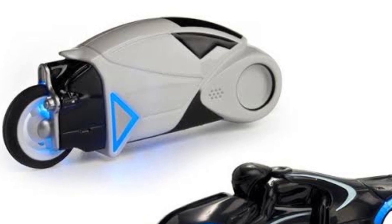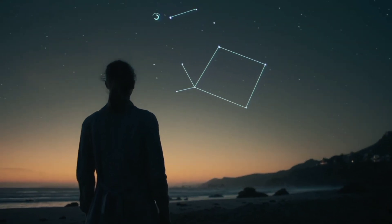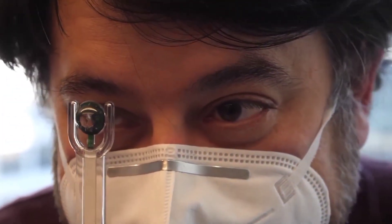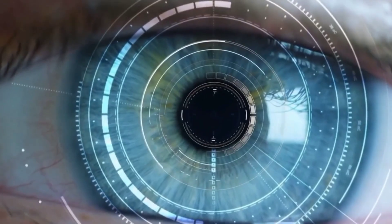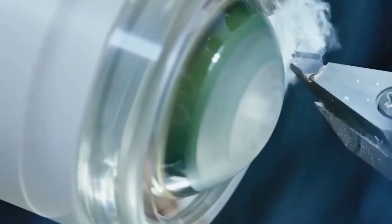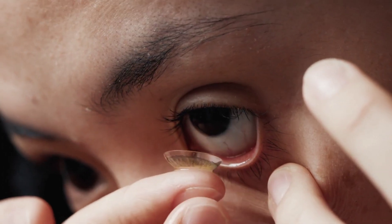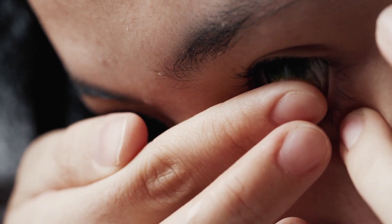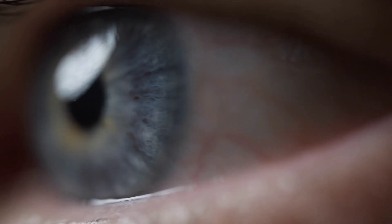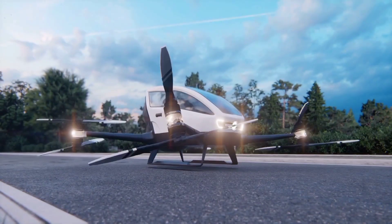Number two: Mojo Lens. Imagine a display the size of a grain of sand projecting images directly onto your retina — that's the futuristic reality of the Mojo Lens, a smart contact lens that could revolutionize the way we see the world. Whether assisting firefighters in the line of duty or helping those with poor vision, this augmented reality tech has massive potential. The Mojo Lens prototype features real-time contrast and lighting enhancements, plus a zoom function similar to a smartphone camera. For individuals with low vision, the Mojo Lens could provide much-needed clarity and detail, pushing AR smart lenses closer to mainstream reality.